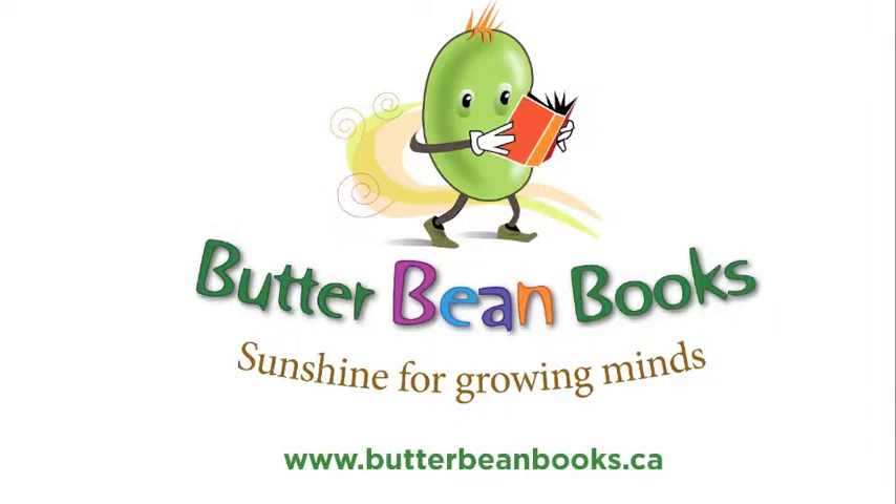If you need any more information please contact me through our website at www.butterbeanbooks.ca. Thank you everybody. For more information, please visit www.butterbeanbooks.ca. We'll see you next time. Thank you.